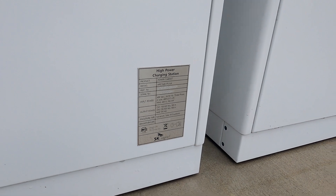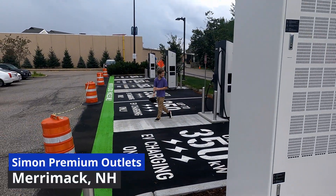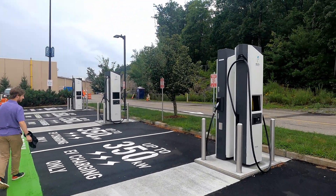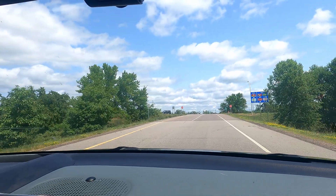That Electrify America site is not yet activated, with people on PlugShare wondering when that's going to happen. It's not unusual — we're used to seeing sites painted up, hardware in the ground, and seemingly ready to go, but waiting on the local utility hookup or some bureaucratic piece. However, in this case a new DC fast charging station popped up on the map not far from the Electrify America site — right off the interstate with good amenities. That's the Circle K site at the Holiday Station stores.